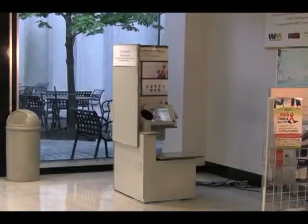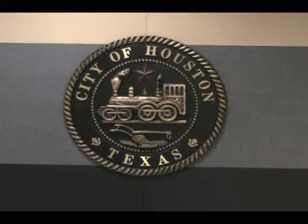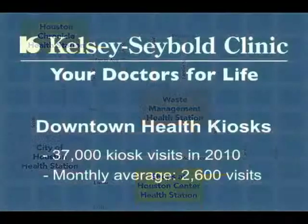In addition to downtown at the shops, Kelsey-Seybold's three other downtown kiosk locations include the City of Houston Health Station near the tunnel of the Bob Lanier Building at 611 Walker Street, the Waste Management Health Station in the tunnel below the First City Tower at 1001 Fannin Street, and the Houston Chronicle Health Station in the lobby of 801 Texas Avenue.